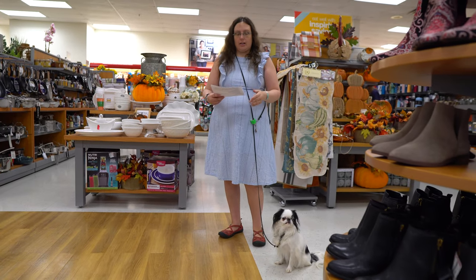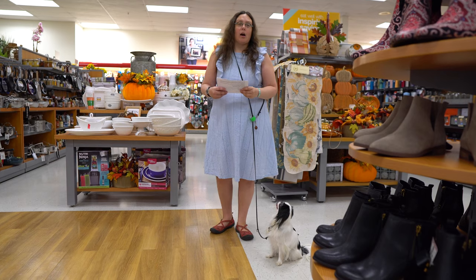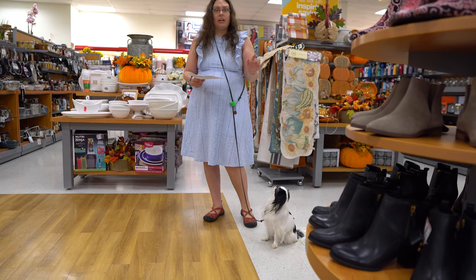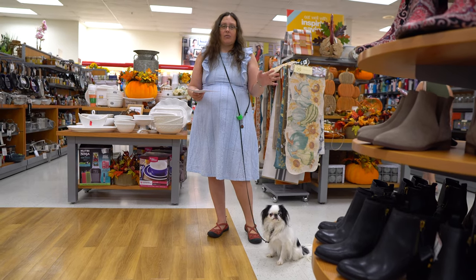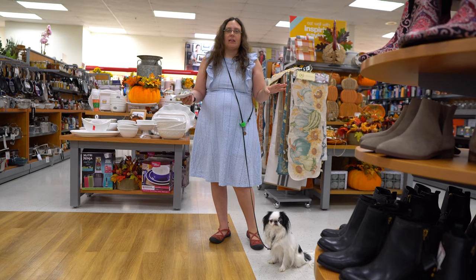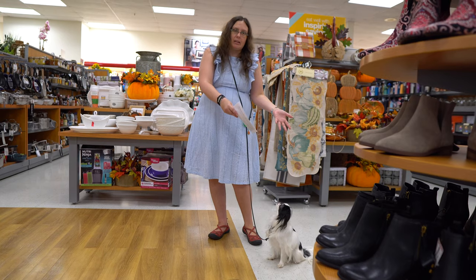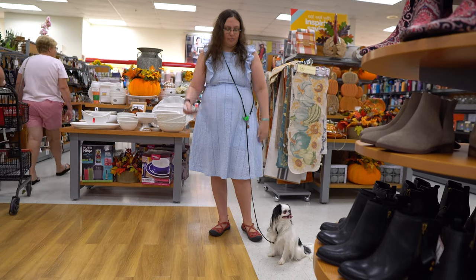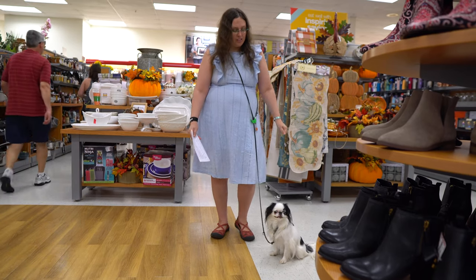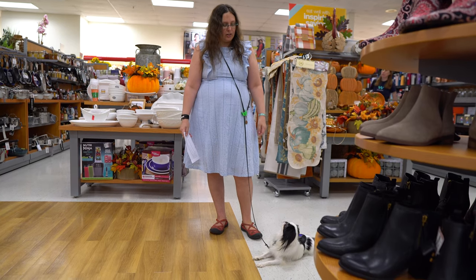We're going to go into test item number 10, which is obedience. The first part is a 30-second stay. This is not an obedience competition — a sit, down, or stand is fine. If they adjust a little, like going from a sit to a down, that's totally fine. The idea is you want them to stay generally in place while you're looking at an item in a store. Stay. Good girl.